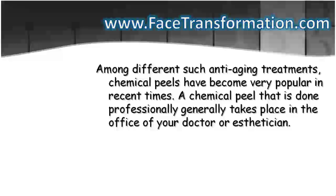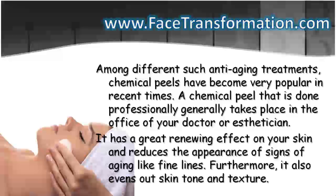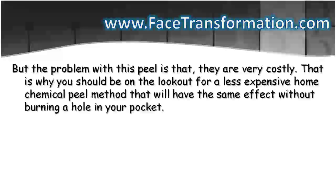A chemical peel that is done professionally generally takes place in the office of your doctor or aesthetician. It has a great renewing effect on your skin and reduces the appearance of signs of aging like fine lines. Furthermore, it also evens out skin tone and texture. But the problem with this peel is that they are very costly. That is why you should be on the lookout for a less expensive home chemical peel method that will have the same effect without burning a hole in your pocket.